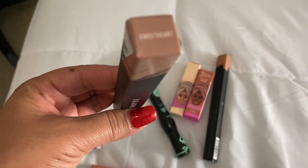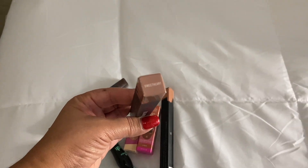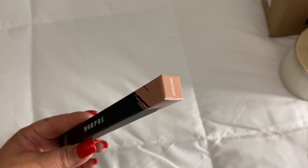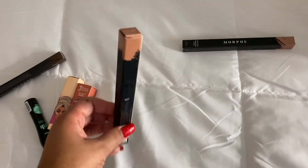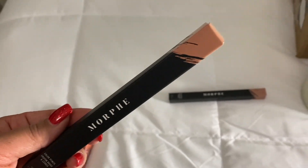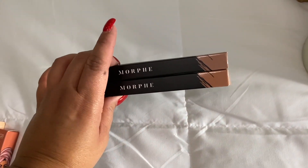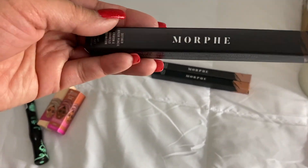Now let's get into the makeup. I have a Morphe lip pencil in sweetheart — it's looking a bit light. I thought it was a popular color but I feel like it might be too light for my skin tone. I also got one in sweet tea — these are colors I've heard a lot about but I'm wondering if they'll work well for my skin tone.